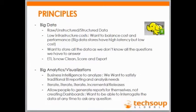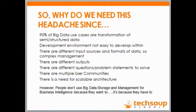Why do we need this? This is a big headache — 90% of big data is horrible to work with. Development environments are not easy to code in. There are different source formats, different outputs, different questions and problems, different user communities, and you need a scalable architecture. People don't use big data because they want to — it's because they have to. That's what Google is doing, that's what Facebook is doing. And that's what TechSoup ultimately would like to do: use the data it has to make capacity building of nonprofits easier, find places where they have a need, and do something about it before they have to approach us — being proactive in problem management.